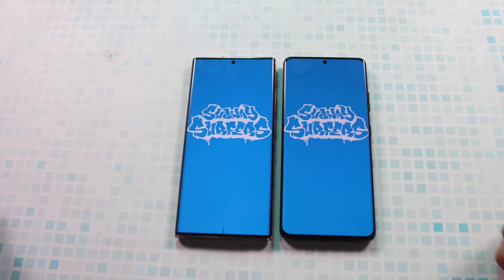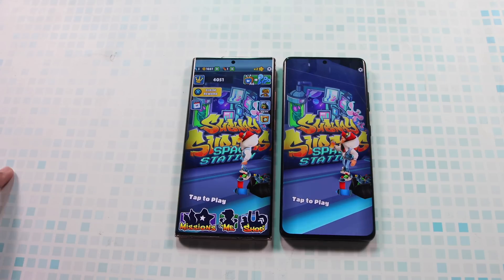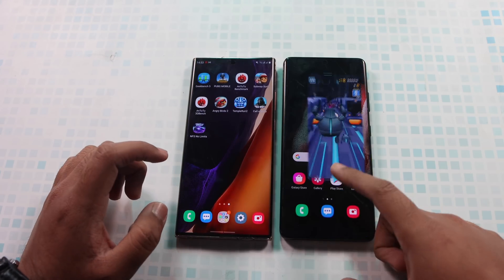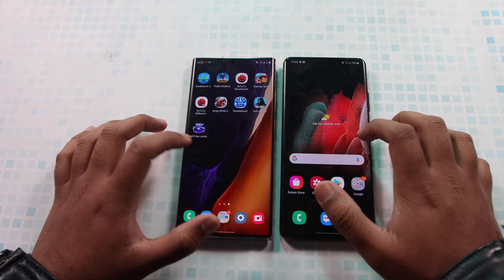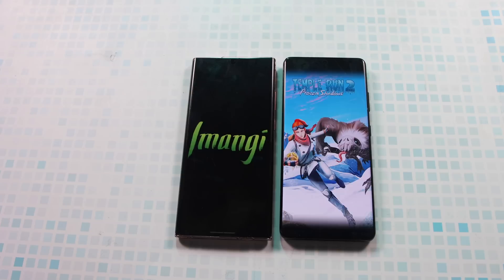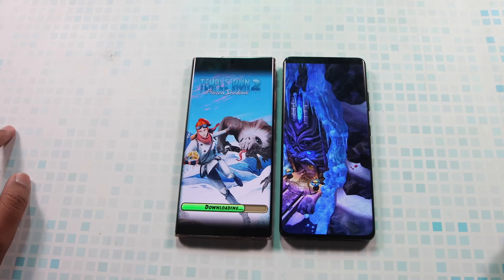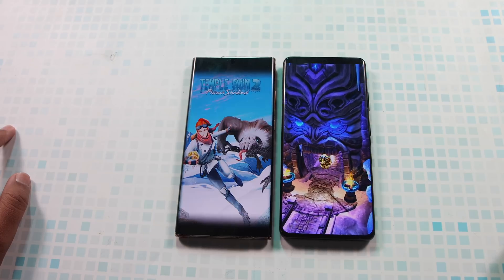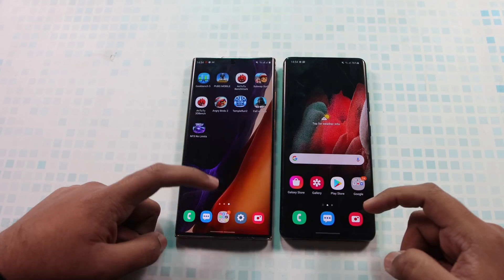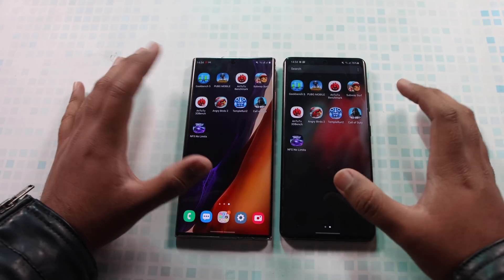Let's try Subway Surfers. Both devices are connected to a similar internet connection, and I personally believe both phones opened Subway Surfers at almost the exact same time. Now let's try Temple Run 2 — the S21 Ultra was even faster on Temple Run 2 as well, although the difference is quite minimal.